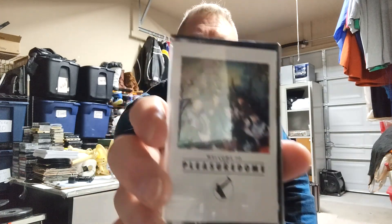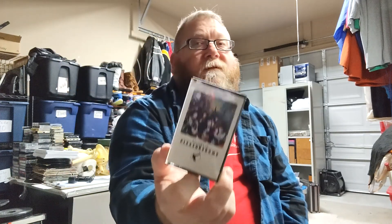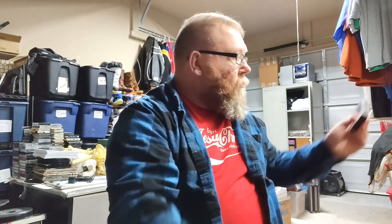Next up, another cassette — Frankie Goes to Hollywood, 'Welcome to the Pleasuredome.' 'Relax, don't do it' — if you've heard the song you know what I'm talking about. Once again, a cassette I just had laying around, and I got $10.71 for this one. It was worth more than the Cocktails one.